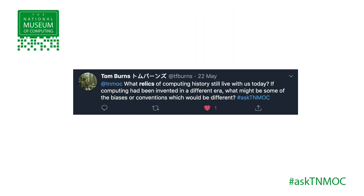Hello, I'm Gavin Clarke, and I'm here with the National Museum of Computing, which holds the largest collection of working historical computers. We've been taking your questions over Twitter about the collection and other historical systems, and we had an interesting one come in from Tom Burns. He asked us: what relics of computing history still live with us today?